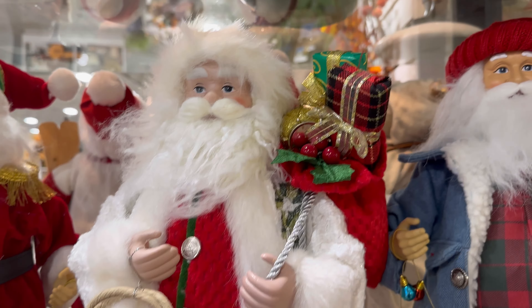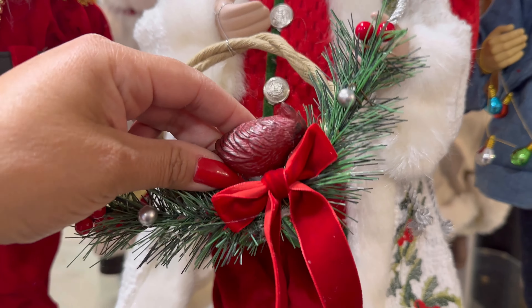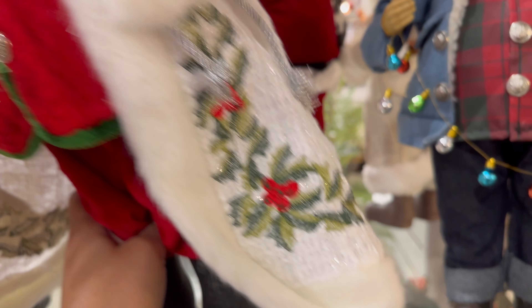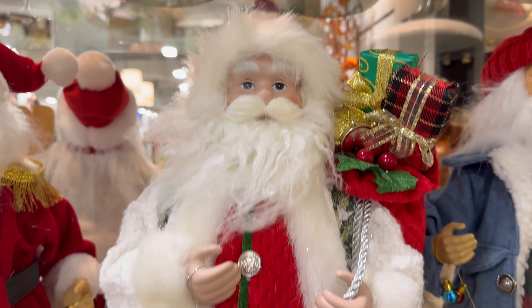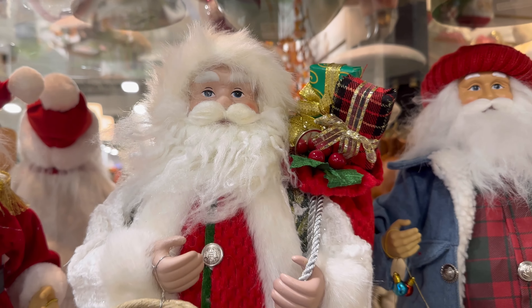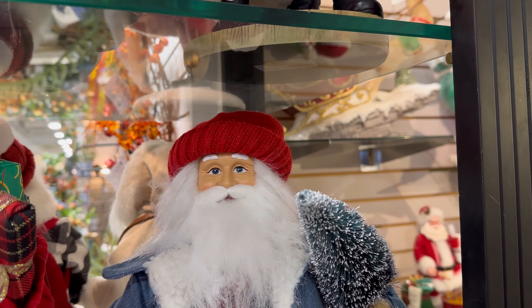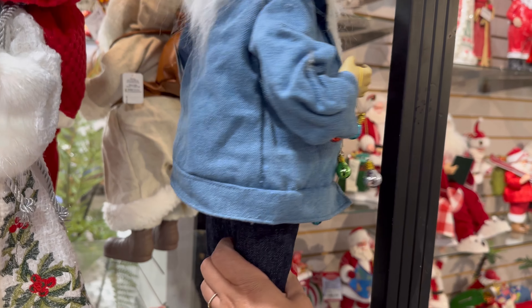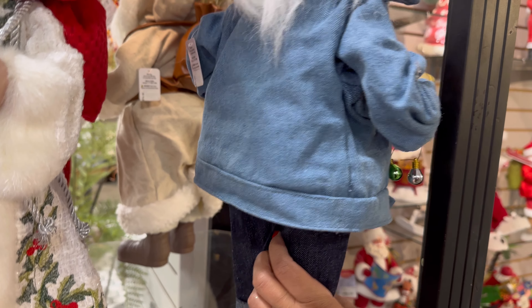And then this one right here with the cardinal — look, he has his little cardinal, though it's like falling over. I'm not seeing the price for this one... oh, it's over here — this one's $54. And this one — oh look at this one, he has his little Christmas lights. This one's $83.